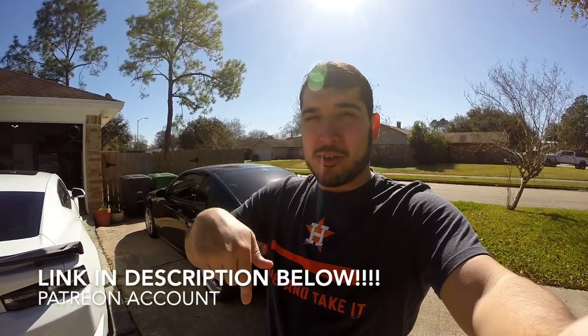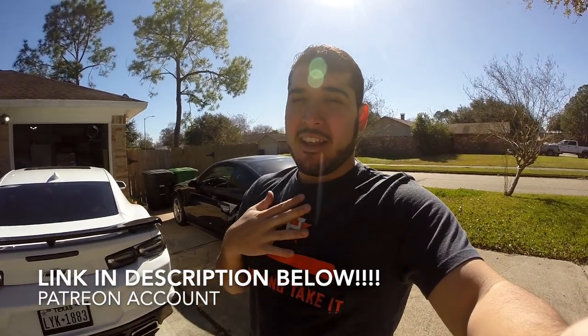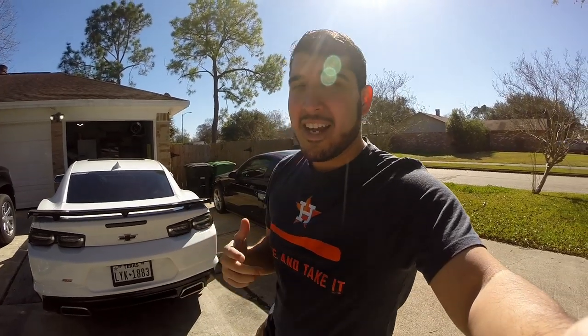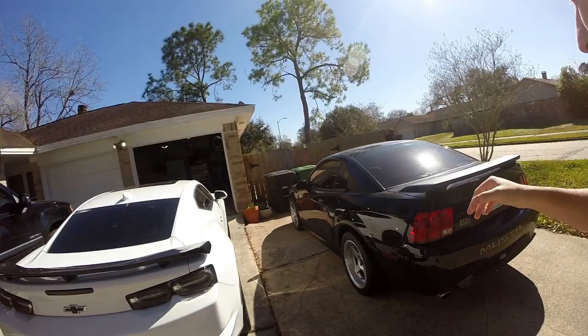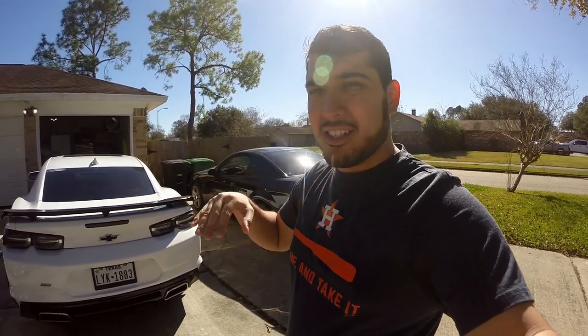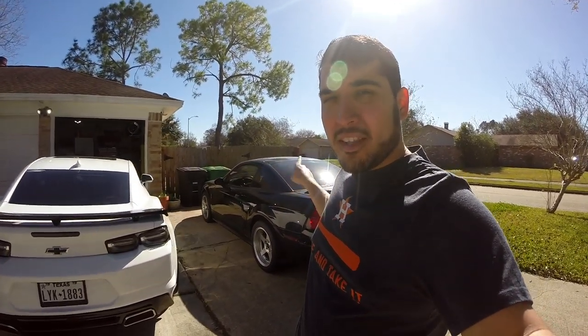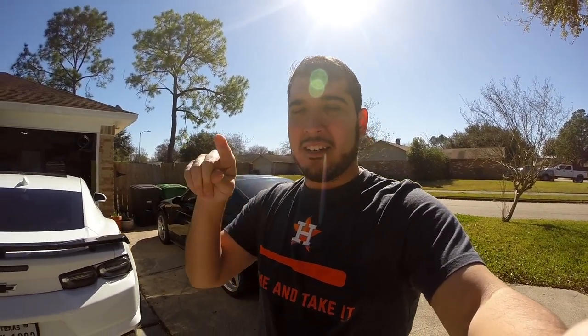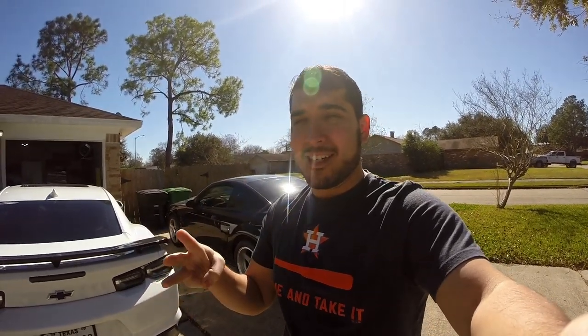I do have a Patreon link down in the description below. Sign up — it's five dollars to become a channel supporter, and that's going to help me get the funds to give this car away and to travel across the country and do a lot more content for you guys. With that you guys will be helping me out, and hopefully I'll be giving one of you guys this car. The goal is to get to a thousand channel supporters, or a thousand Patreons, and when that happens that following month this car will be given away.